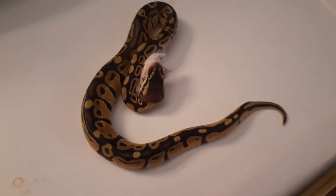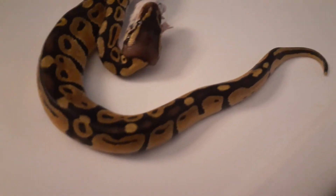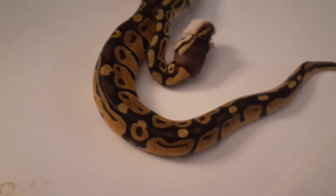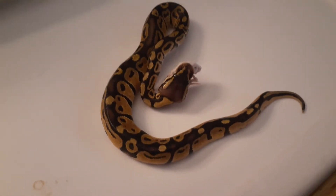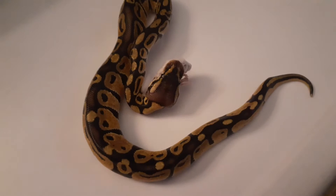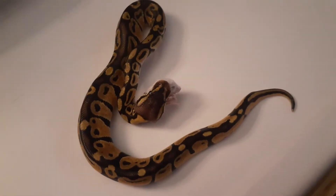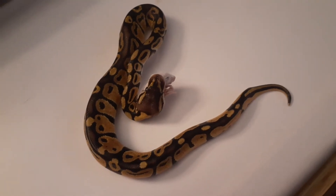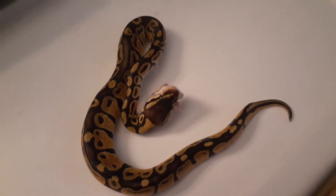Once again, she's a pastel ball python. You can tell the pastel because she's got that high yellow in her like that. She's very pretty. For any of you guys that don't know about ball pythons — she's a female, so she'll probably get around five feet. Males don't get quite that big; they can, but they usually don't.